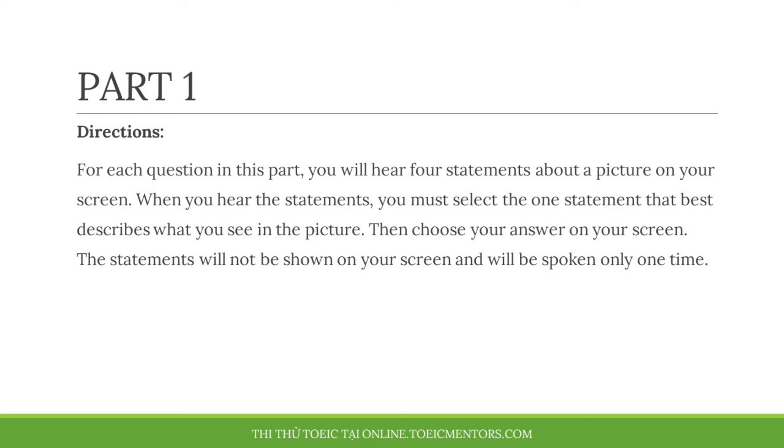Part 1. Directions. For each question in this part, you will hear four statements about a picture on your screen. When you hear the statements, you must select the one statement that best describes what you see in the picture. Then choose your answer on your screen. The statements will not be shown on your screen and will be spoken only one time.